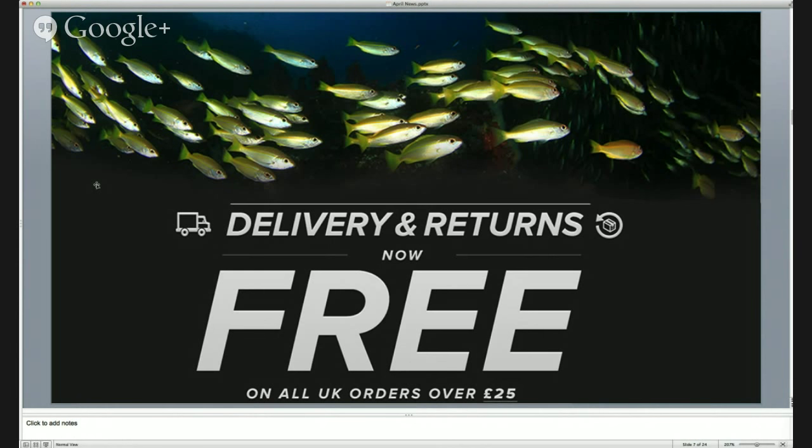We understand that it's not the easiest to buy stuff online, so we want to make it as risk free as possible. On any orders in the UK over £25, we're giving you free delivery and free returns. So if you want to buy two wetsuits because you're unsure which size you want, we'll send them both out and you can send the one that doesn't fit back. We never take payment until we've actually dispatched the item - we really want to make it as stress free as possible.